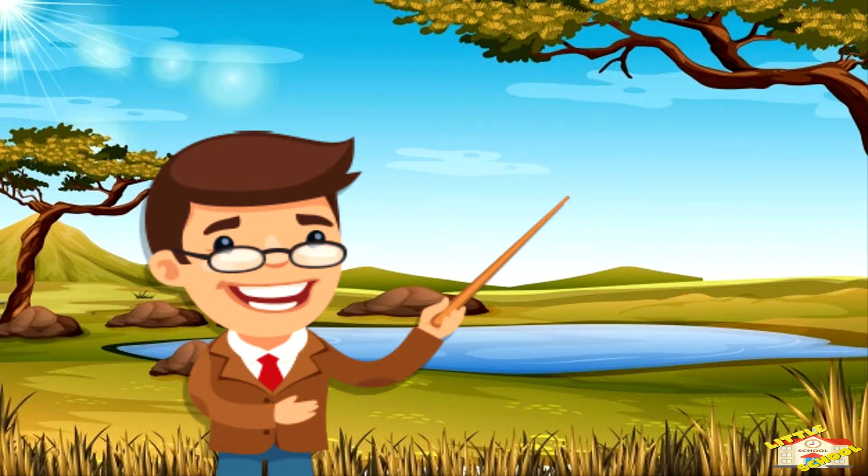Hello children! Today we will be learning about monotremes. Let's begin!